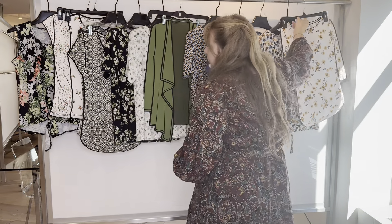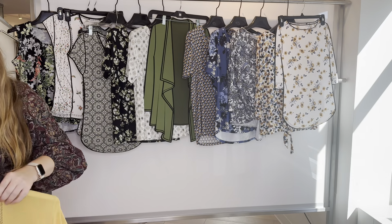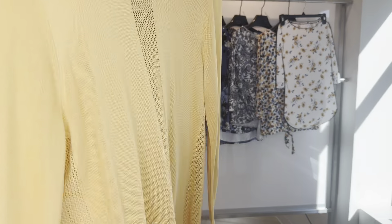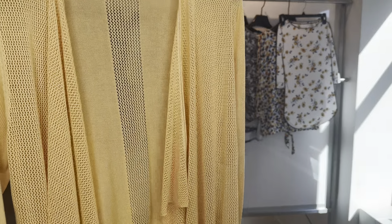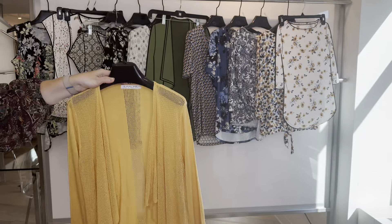And our last style is once again our 100% viscose cozy in our amber yellow color — a very pretty, easy piece that goes well over any of those tops. Cost is $18 on the 6-6-560, and she's retailing at $58.